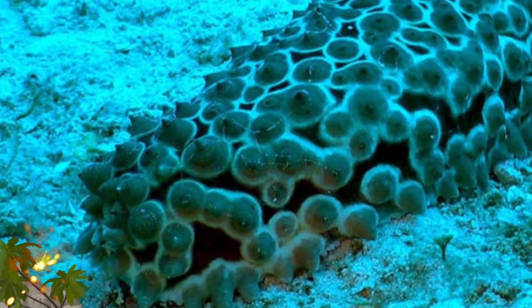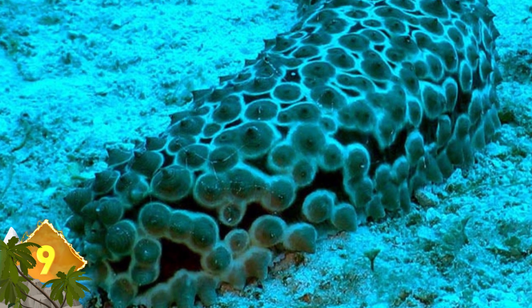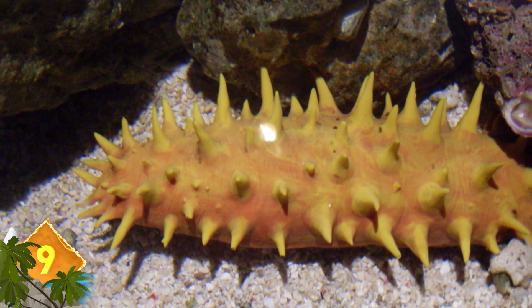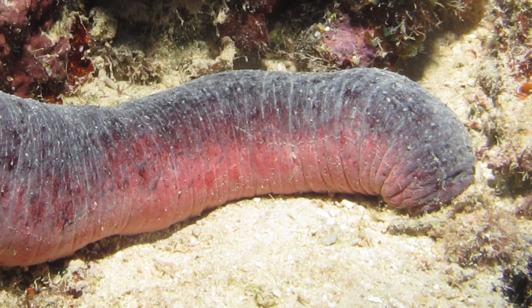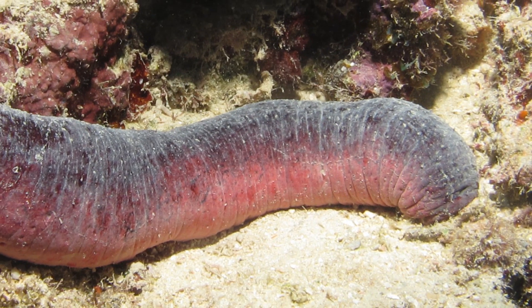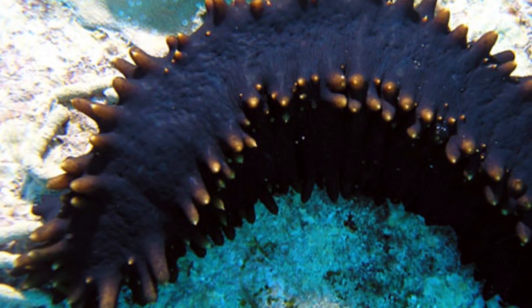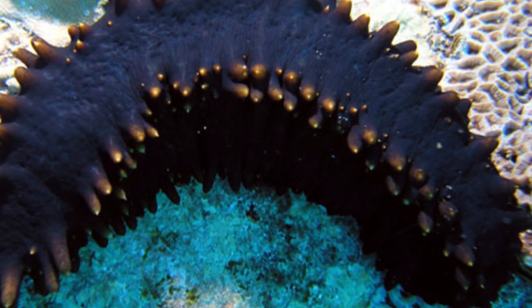Number 9: Sea Cucumbers. Most marine predators tend to avoid these critters, as the reputation for self-defense precedes them. Not only do they contain a toxin called holotherin, they engage in a process called evisceration — sticky tubules and other organs are expelled through the posterior at the predator, serving to entangle them. In addition, the sea cucumbers can expel holotherin, which can kill creatures in the vicinity.